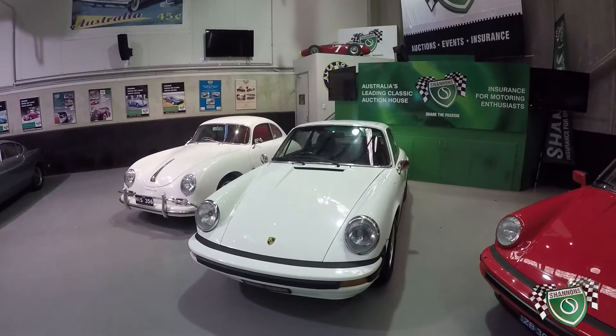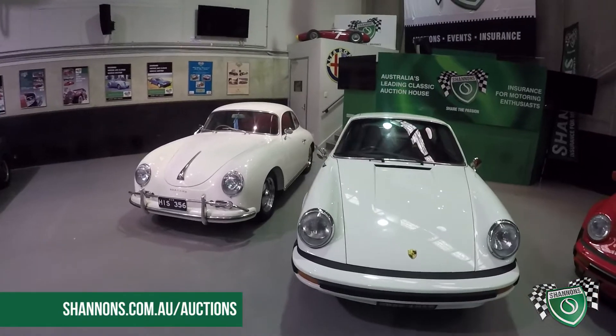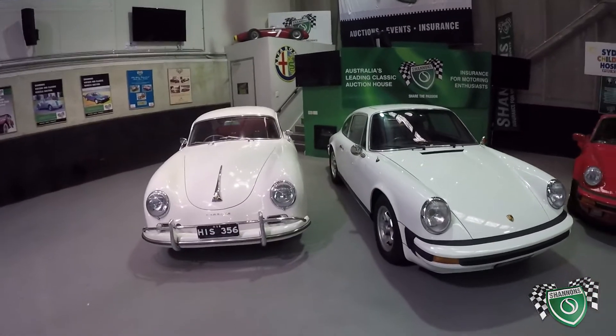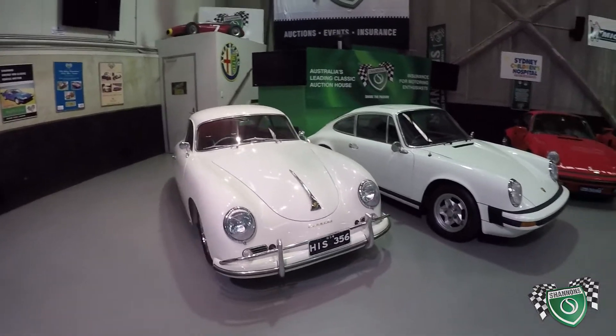If you'd like any more information about any of these cars, you can log on to shannons.com.au/auctions, where we've got mechanical reports, a gallery of photos, and information about the vehicles themselves and their histories. Cheers guys.